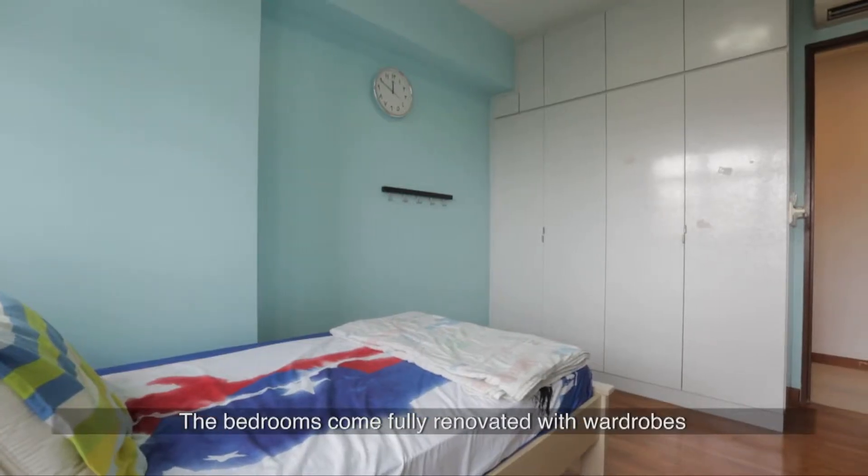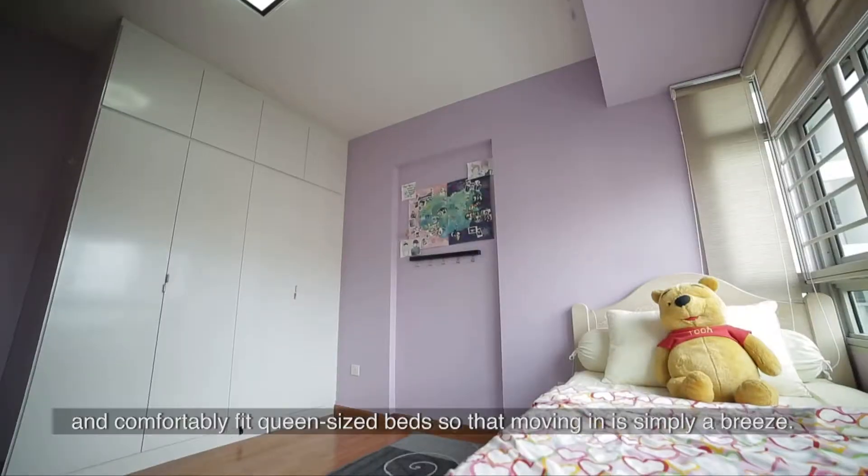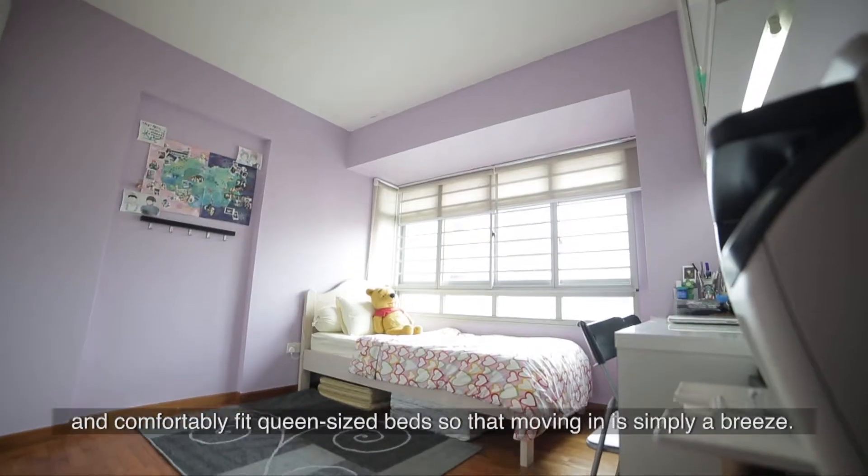The bedrooms come fully renovated with wardrobes and comfortably fit queen-size beds, so that moving in is simply a breeze.